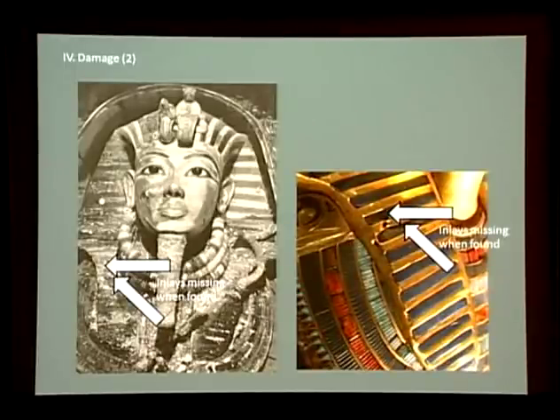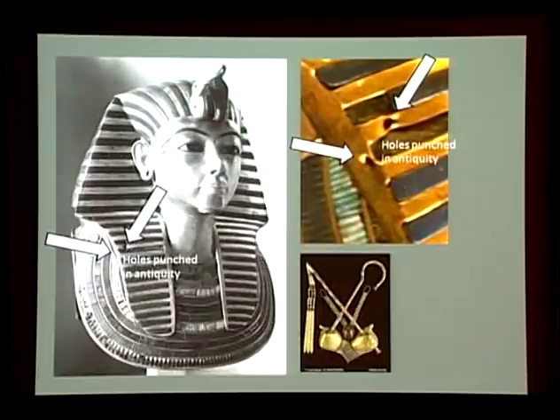Equally apparent, however, is that Carter was not responsible for all of the damage the mask now displays. Here is Harry Burton's famous photograph of the mask in place in the king's coffin alongside a more recent detailed shot. The arrows point to two specific areas of inlay which, as Burton's photograph demonstrates, were already missing before Carter even touched the mummy. How is this second category of loss to be explained? Let's look more closely at the two curious holes punched into the right lappet. As Burton's early photographs again show, these holes were already in existence when the mask was first uncovered — the piercings must, therefore, have been made in antiquity.